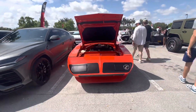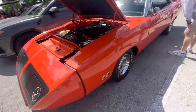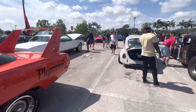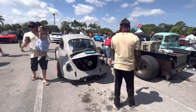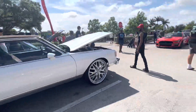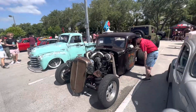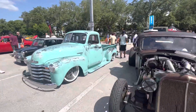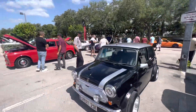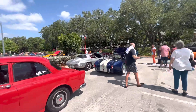Superbird. Air-cooled VW. Looks like a donk. And a couple of rat rod trucks. Sweet Mini next to a vintage Volvo, followed by a Shelby and a vintage Stingray.